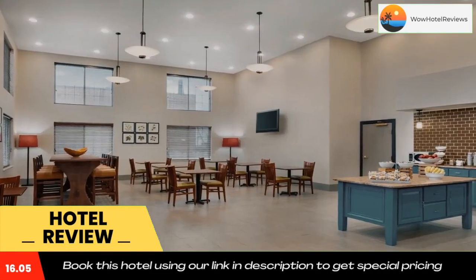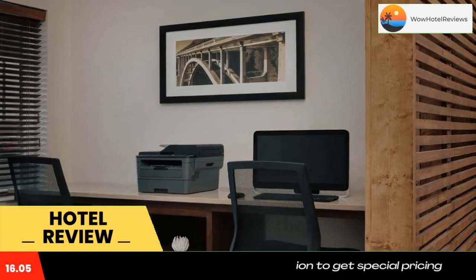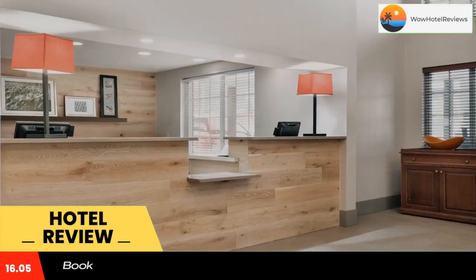The London Country Inn and Suites serves a hot continental breakfast every morning in the dining room. The hotel also provides an on-site fitness center, meeting room, and library. Laurel River Lake is 14 miles away, and Levi Jackson Wilderness State Park is only a ten-minute drive.